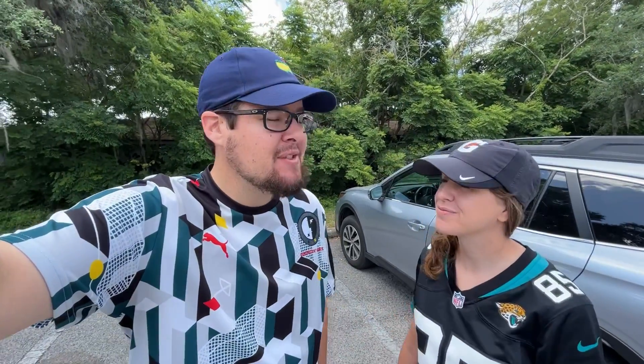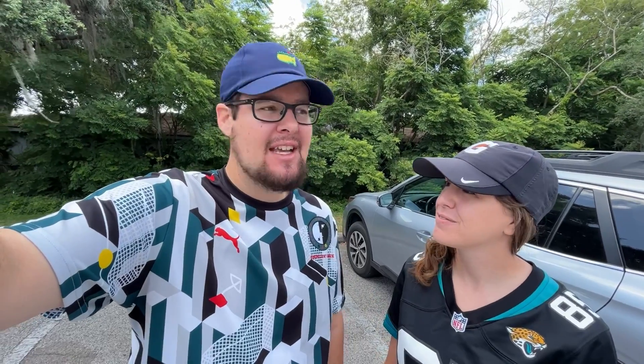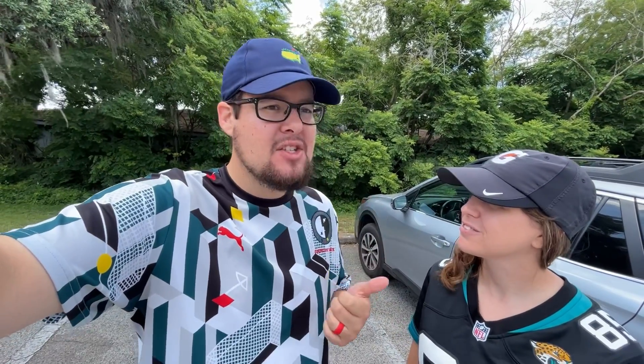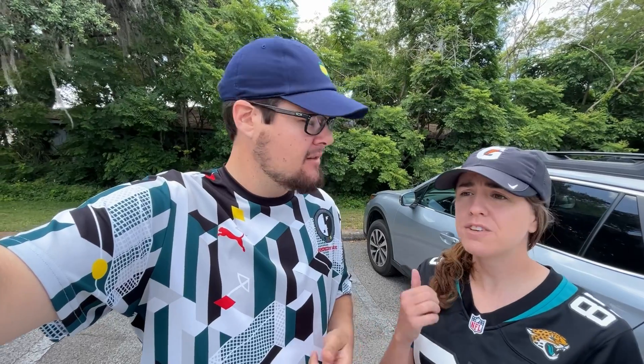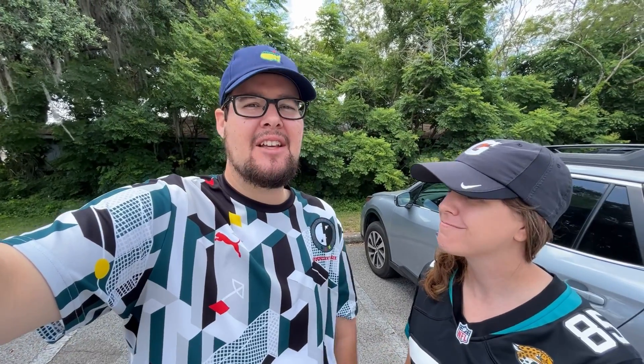Welcome back, today we are going thrifting for golf clubs once again but exploring a new area. We've been on quite the hot streak though, so hopefully it continues today. Last video we found an Odyssey Stroke Lab, then a Scotty Cameron, and before that a full set of Callaway Rogues and a Titleist Vokey.